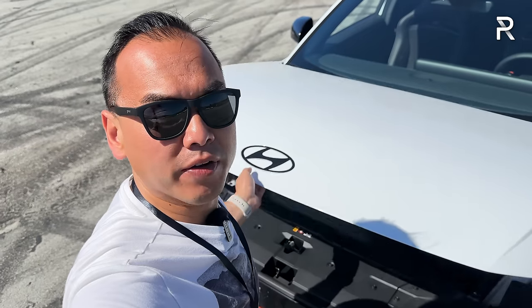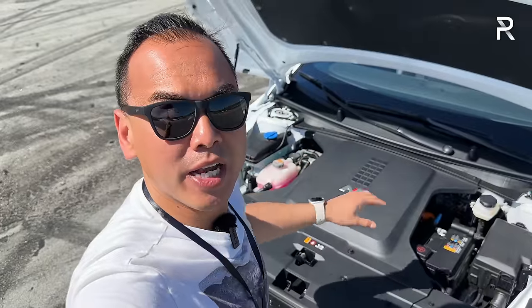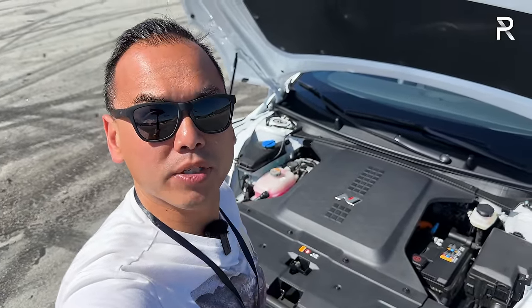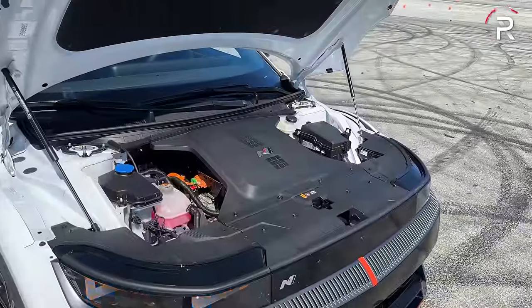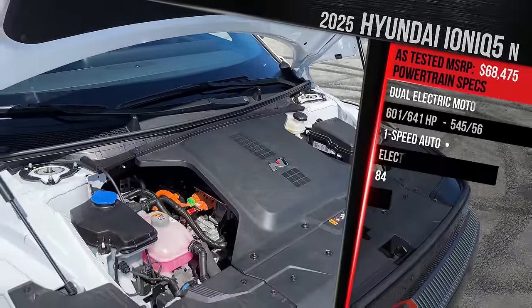Before going over the exterior styling changes for the N version of the IONIQ 5, let's pop the hood. The standard IONIQ 5 has a small front trunk, but for the N, Hyundai had to delete it to make space for a lot more power courtesy of some new electric motors. Underneath the hood of the IONIQ 5N, you'll find dual electric motors as standard.